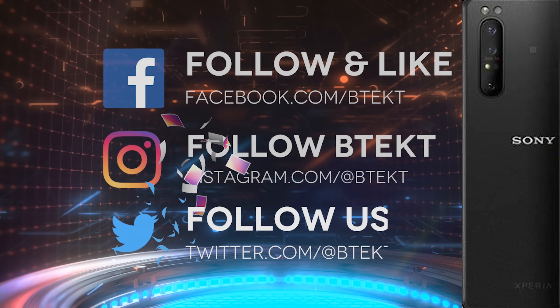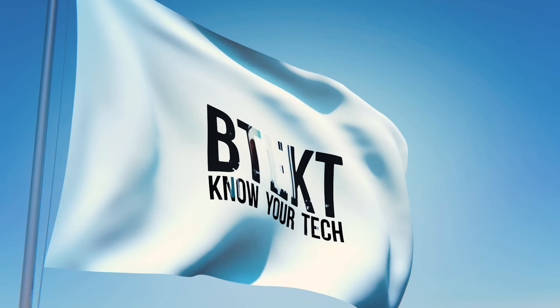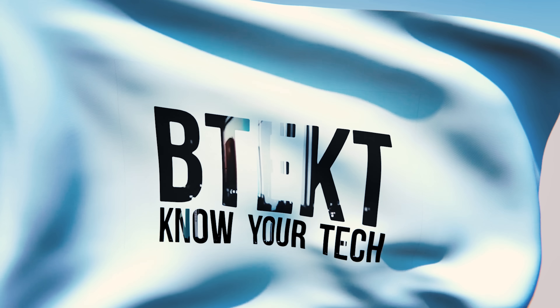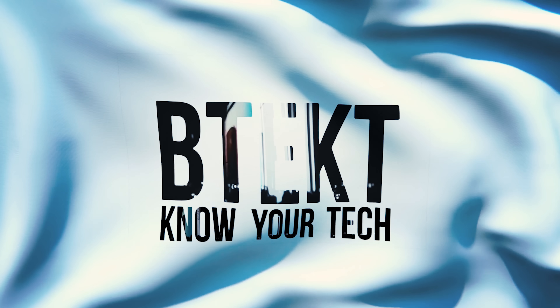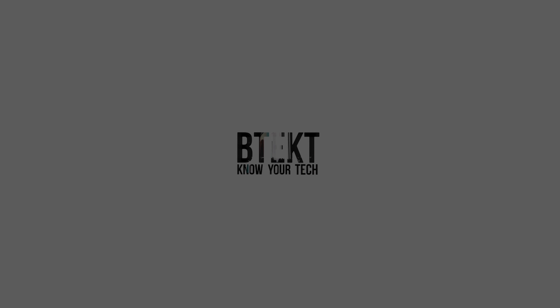And that's it from me for today — more mobile tech tomorrow. Follow me on social media. My name's David, this is BTEC. I'll see you next time.